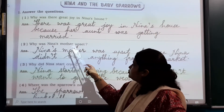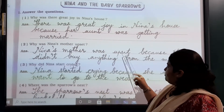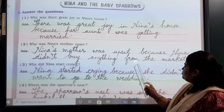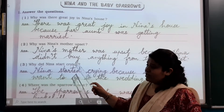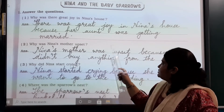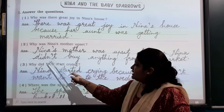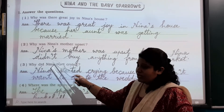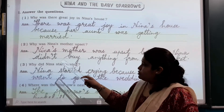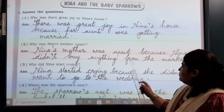Number 2: Why was Nina's mother upset? Nina's mother was upset because Nina didn't buy anything from the market.